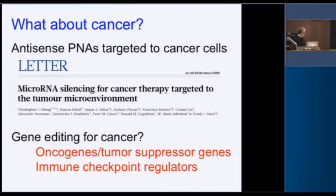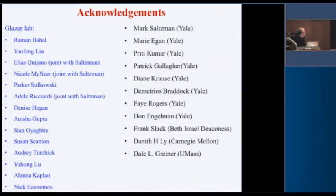The question is: is gene editing for cancer a viable strategy? I'm not sure we're at a frequency to achieve meaningful effect on a tumor, but in theory you could try to edit oncogenes or tumor suppressor genes. Another thing we're interested in is whether we could edit immune checkpoint regulators. Ramon did about 90% of what I showed you, with some help from Nicole and Elias. I've been lucky to share several really good MD-PhD students with Mark and other members of the lab. Thanks.